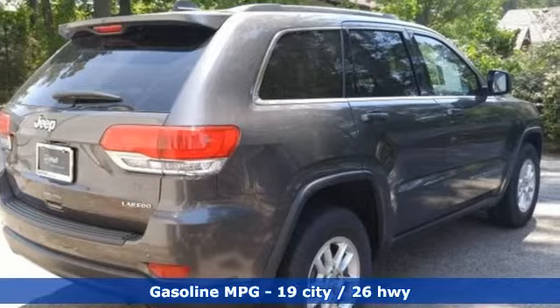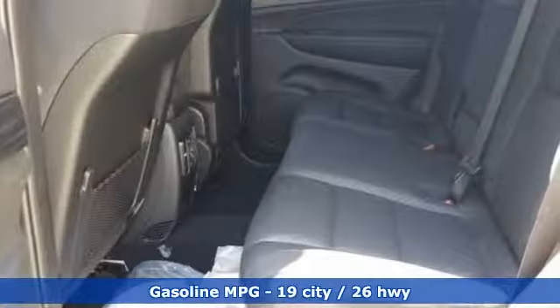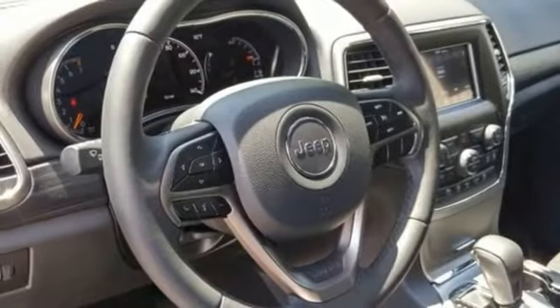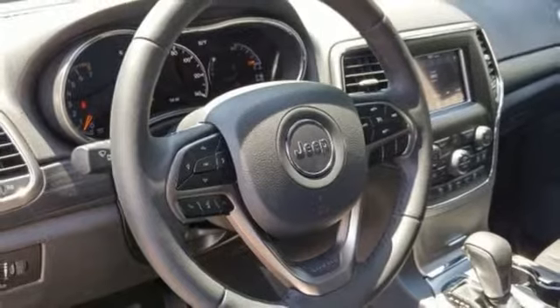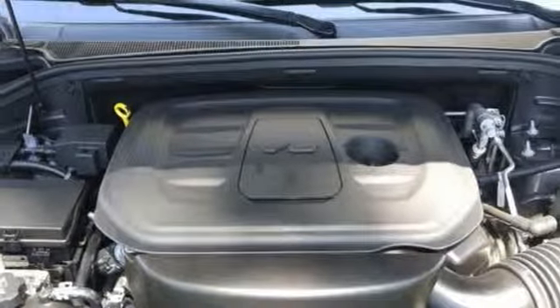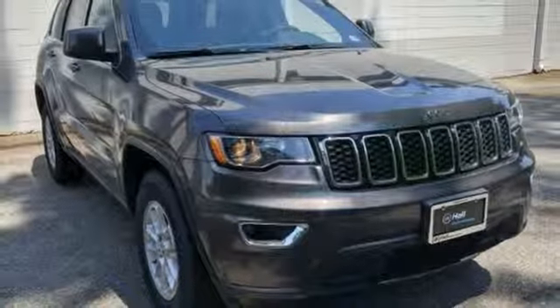Streaming audio, power heated mirrors, dual zone climate control, configurable instrument gauges, doors and push button start proximity key, manual tilting steering column, V6 engine, aluminum wheels, gas pressurized shocks, and automatic transmission. Hurry in today and see it for yourself.